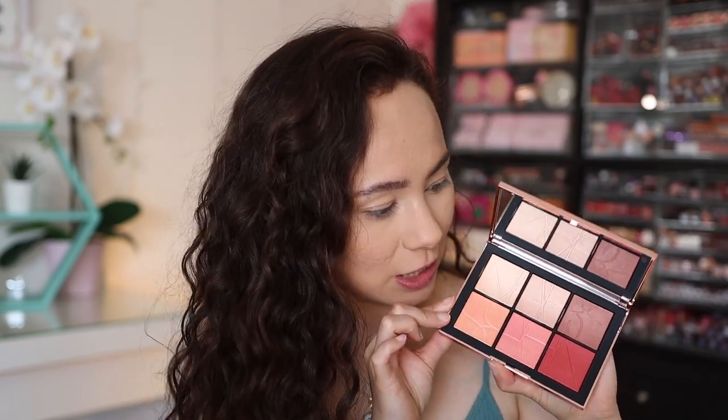Hi guys, what is up? Welcome to my channel. For today's video, I'm going to be doing a first impressions review on the NARS Orgasm on the Beach Blush Palette. So if you want to see my thoughts on this, then just keep watching.